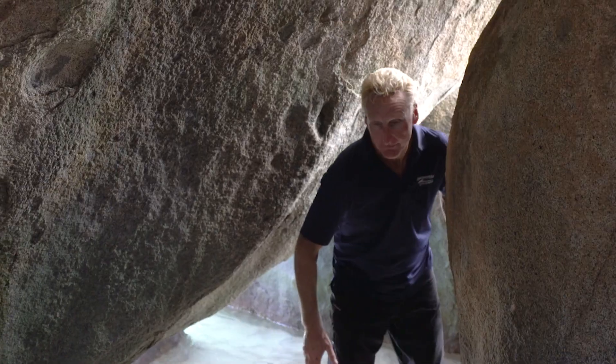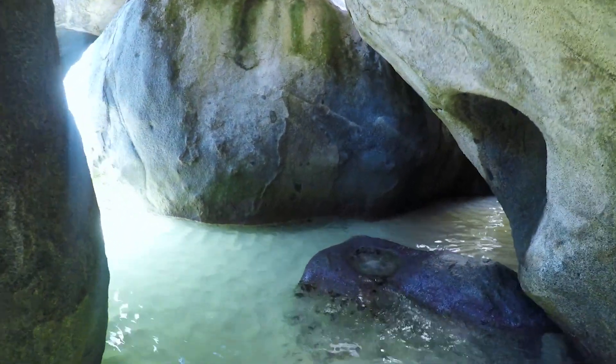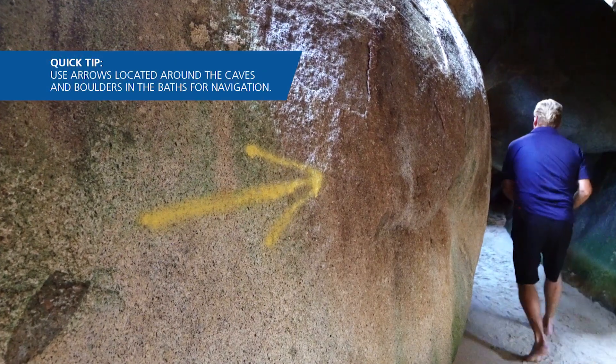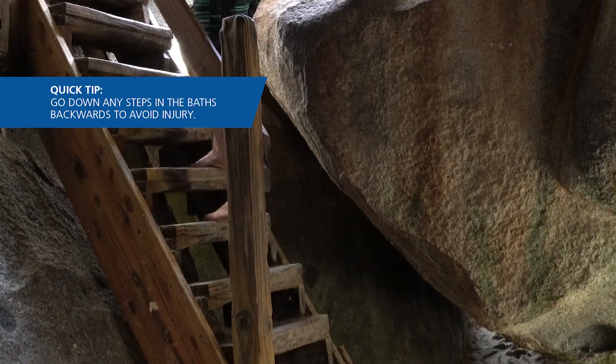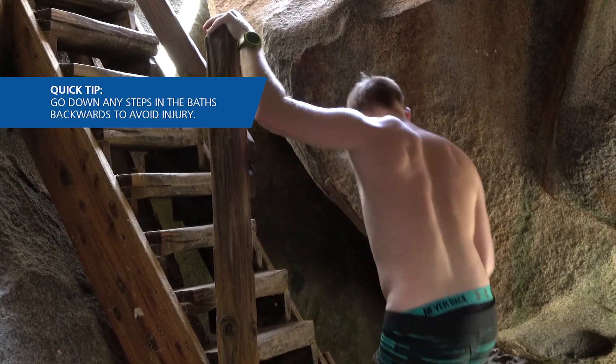It's a great experience though — enjoy! We told you we were going to bring you through the caves, and here we are right in the midst of them. This is absolutely amazing. These boulders are just incredible and it's also nice and cool out of the sun. A couple of tips: there are arrows pointing you in the right direction and also some signage, so follow those and you won't get lost. Also, in a couple of spots there are actually some steps — come down the steps backwards, not forwards, and you'll be fine.